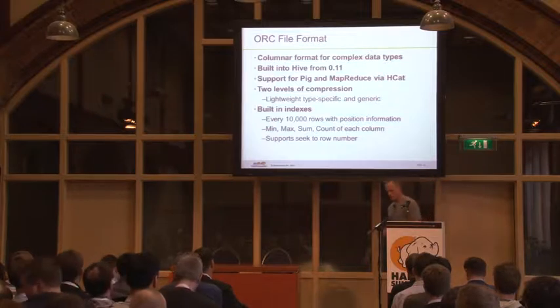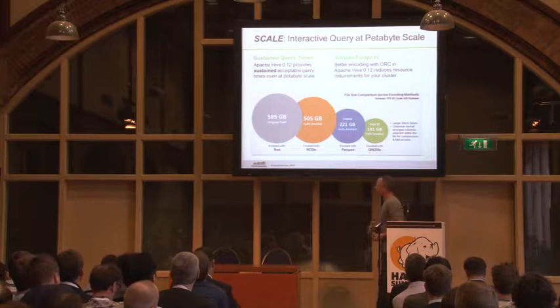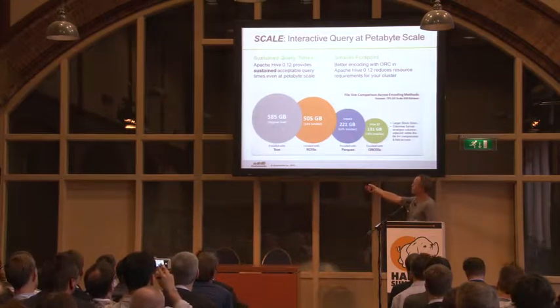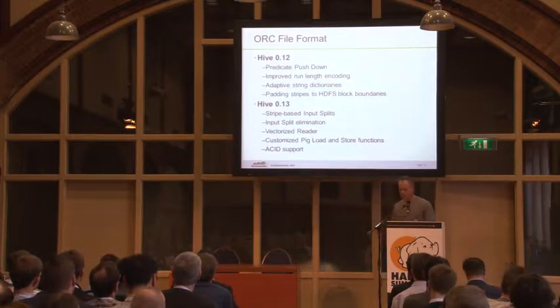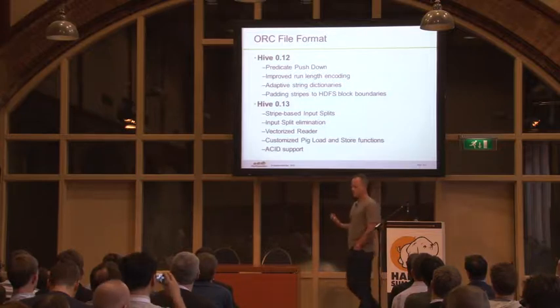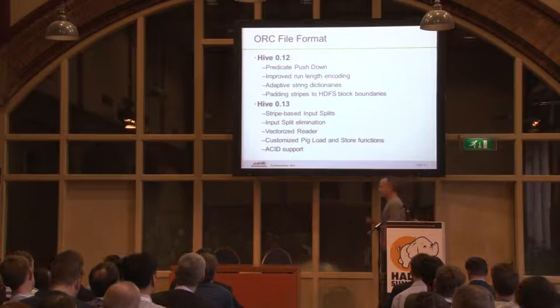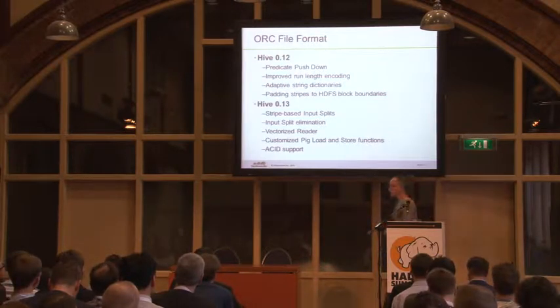ORC allows stripe elimination with a filter — say you're doing a query where you only want users who live in the Netherlands: you can look inside the index and say 'nobody in this block lives in the Netherlands' and throw the entire block away. That's already being done in ORC today. Those features are very important for performance. In Hive 13 for ORC: input split elimination, the vectorized reader, integration with Pig so you can use ORC across both tools, and ACID support that depends on ORC — though any storage format with a row ID can be used.